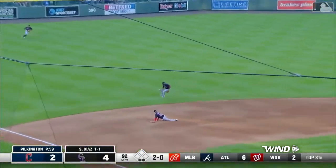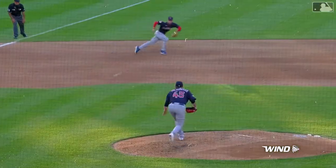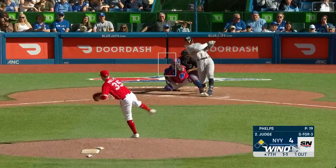Smashed at third off the glove of Ernie Clement. Ahmed Rosario backs it up and throws him out! What a dynamite play! Ernie Clement looking back at Ahmed Rosario in the middle of the play.